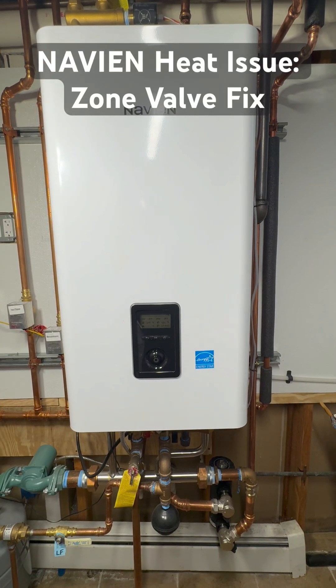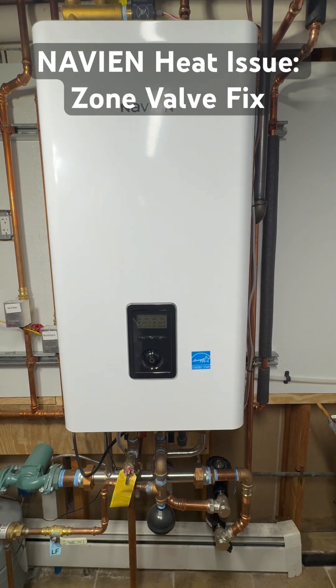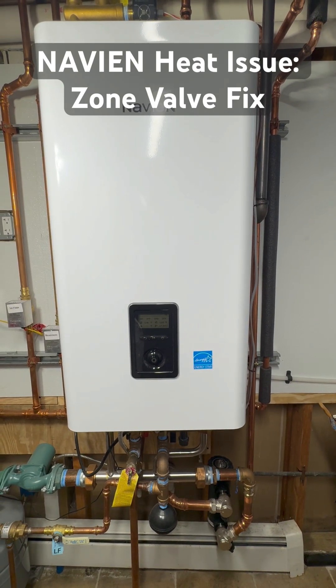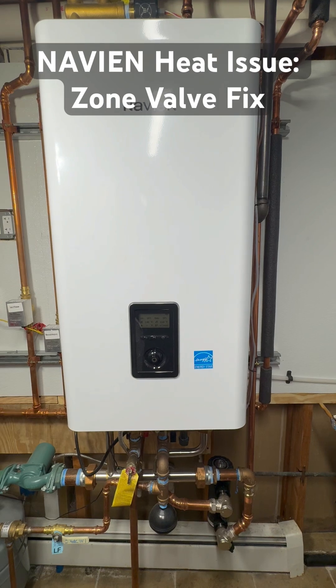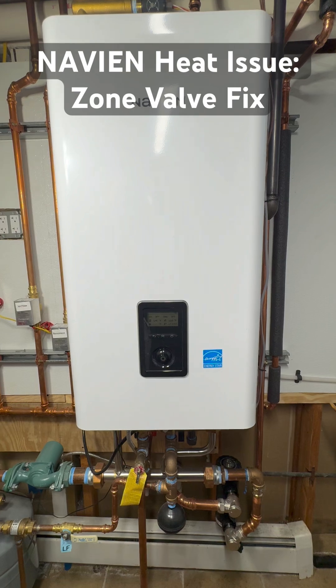Hey everyone, a quick video today about the frustrating issue I ran into with my Navion NFC 250-200H combi boiler. And if you use motorized zone valves for baseboard heating, this may save you a cold night.